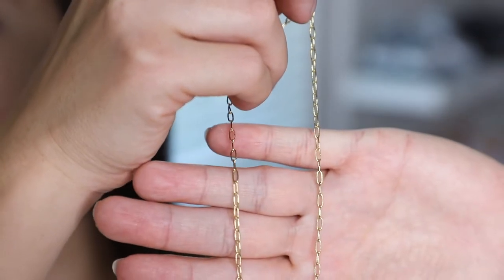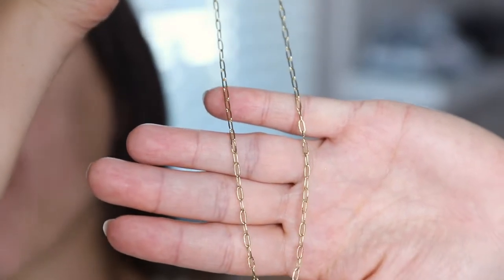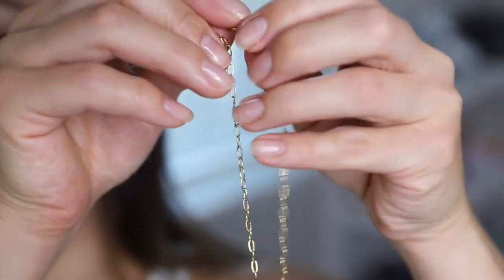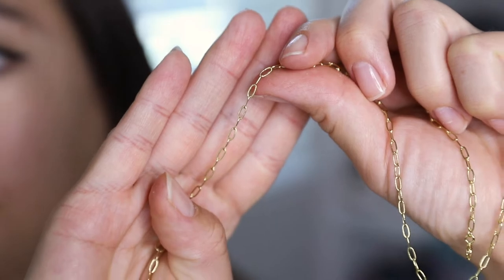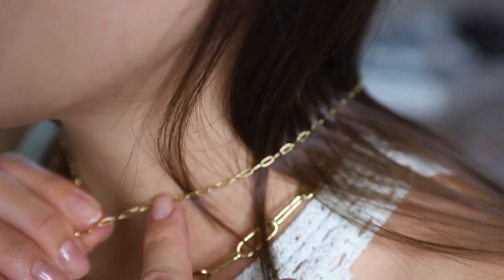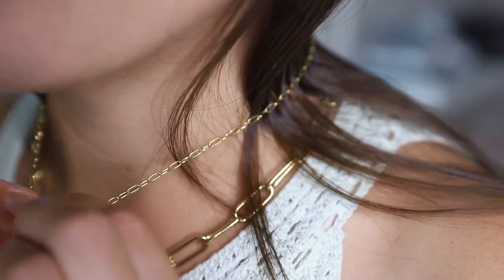Last up, we have the Orla Textured Oval Cable Chain Link Necklace, which retails on their site for $29. The chain length is 15 inches and it also has a 2-inch extender on the end. This is a classic curb chain that's always on trend, and you can layer this with other necklaces as well.